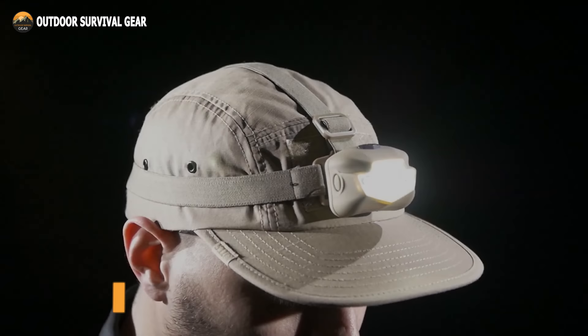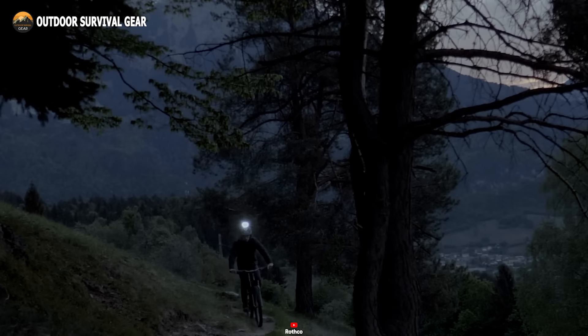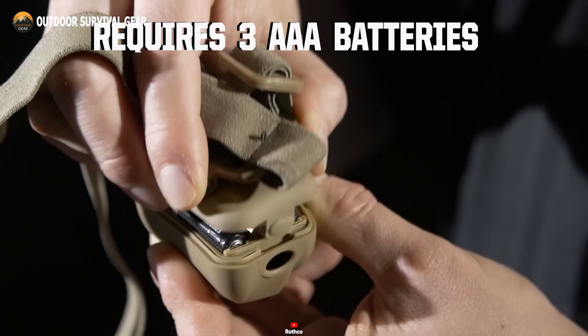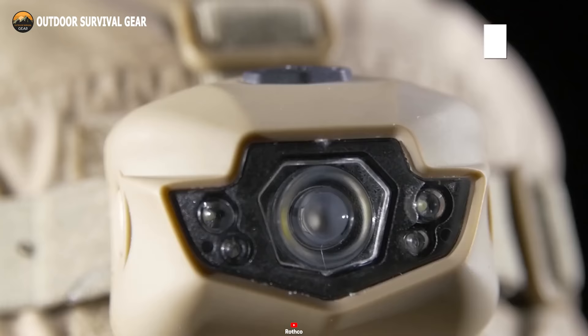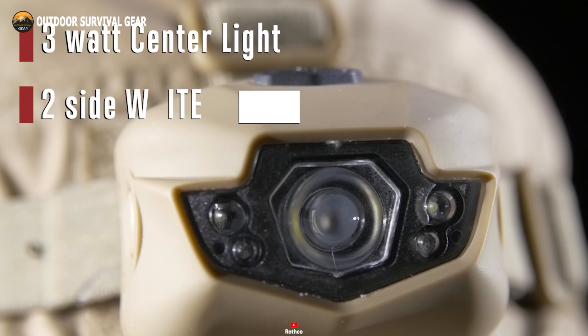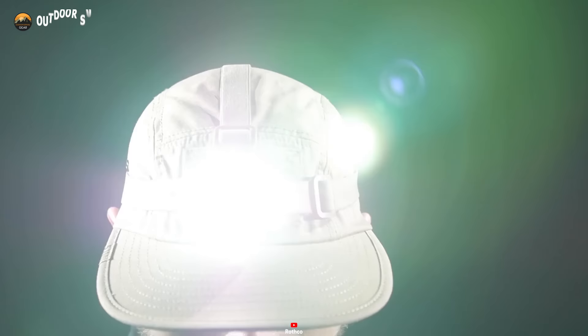Step into your next adventure with the Rothko LED 5 bulb headlamp, your ultimate companion for navigating through darkness. This portable lighting solution offers hands-free illumination, powered by three AAA batteries and secured with an adjustable elastic strap for optimal comfort. Featuring energy-efficient LED bulbs, this headlamp emits a powerful white light, perfect for various activities including setting up camp, igniting fires, or navigating through nocturnal landscapes. Its waterproof design ensures reliability in any environment, be it heavy rain or flooded terrains.